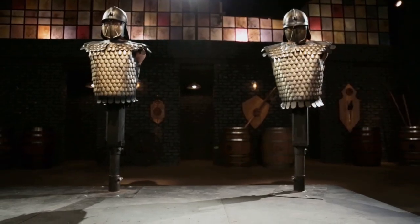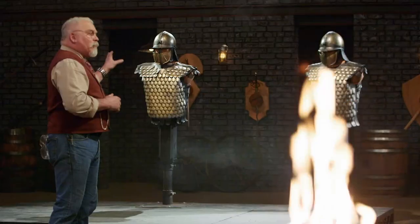All right, gentlemen, it's time for the strength test. Now, to test the strength and overall construction of your blades, I'll be attacking our armored targets over here. Peter, you're up first. You ready? Let her rip, Peter.